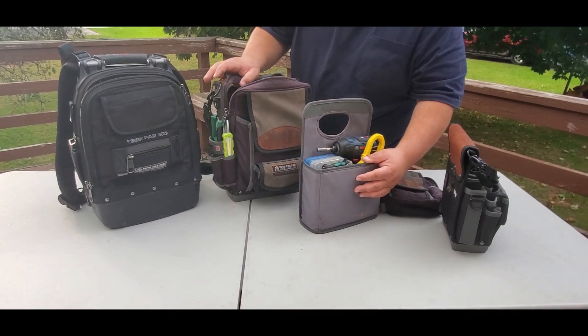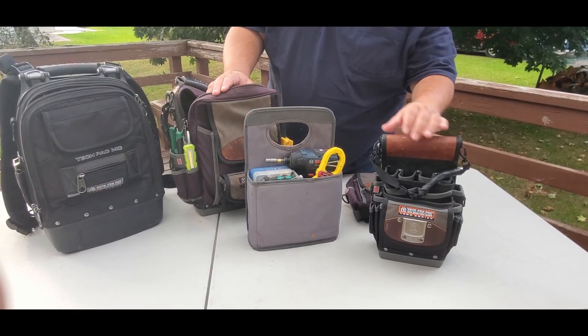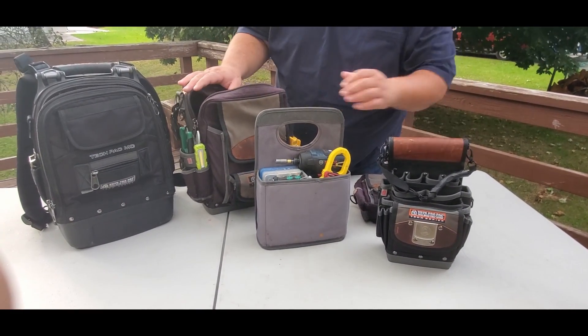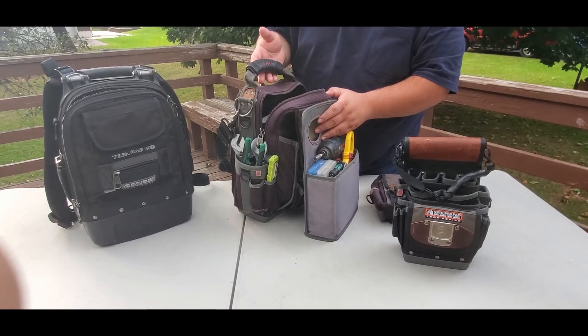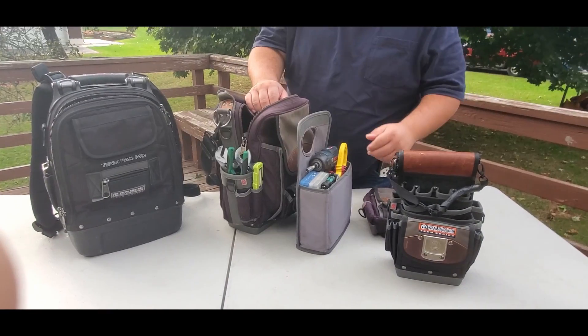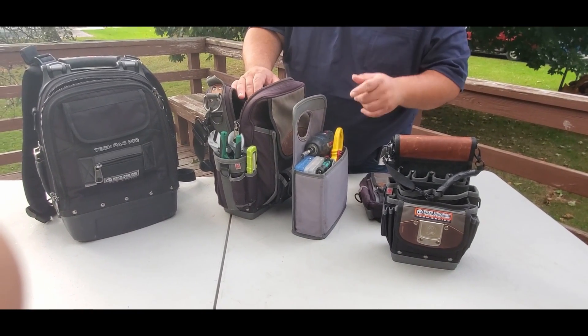One thing I also like is the type of material and the quality they use. Like I said in one of my previous videos, I was actually roping up about a 50-foot building and this bag fell. Nothing broke inside, nothing ripped. And that's what I like about Vito.